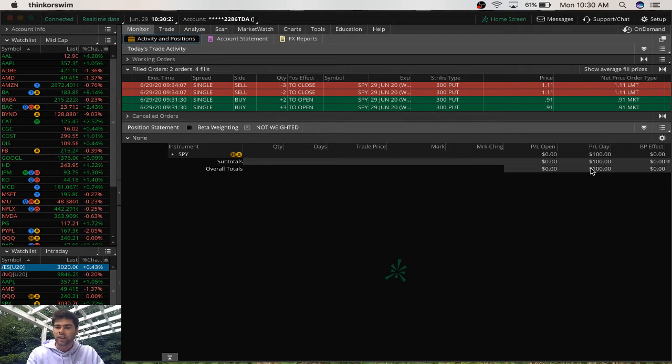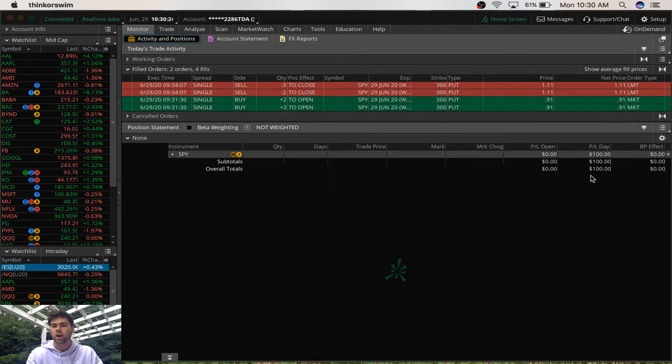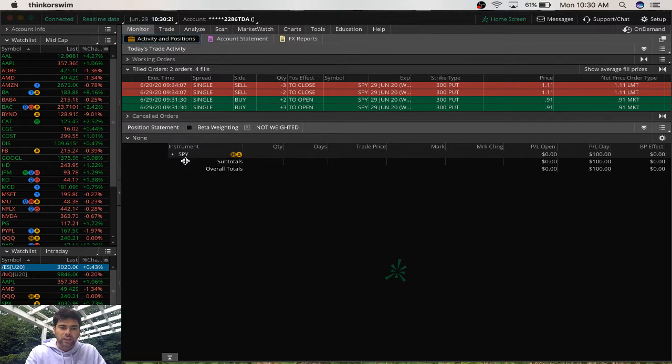I just wanted to highlight this here — you can see that I've made and closed $100 in profit this morning day trading. And this is day trading the SPY options chain. The SPY is an ETF that basically mimics